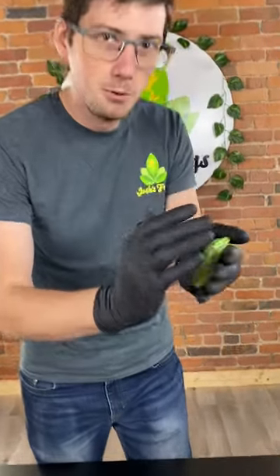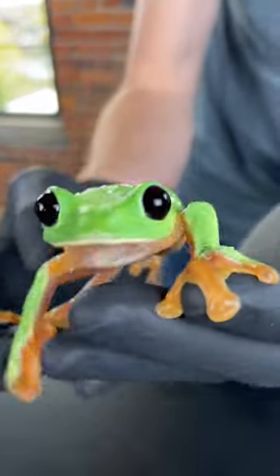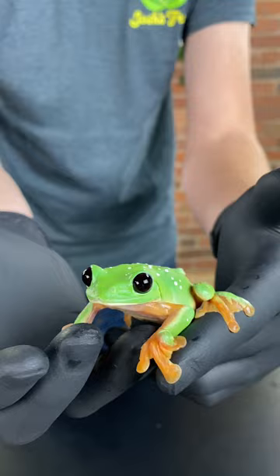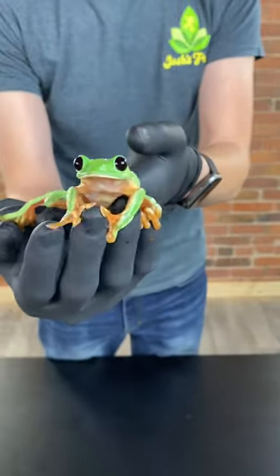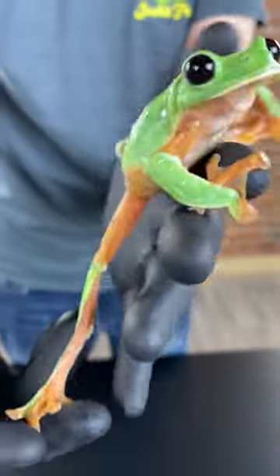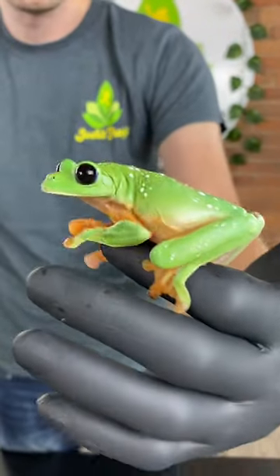Come, come close. Look. So this little guy is a black-eyed tree frog, which we have on sale through the 31st for $13 off. The black-eyed tree frog, Agalignus morleti, is native to southern Mexico all the way through Guatemala.